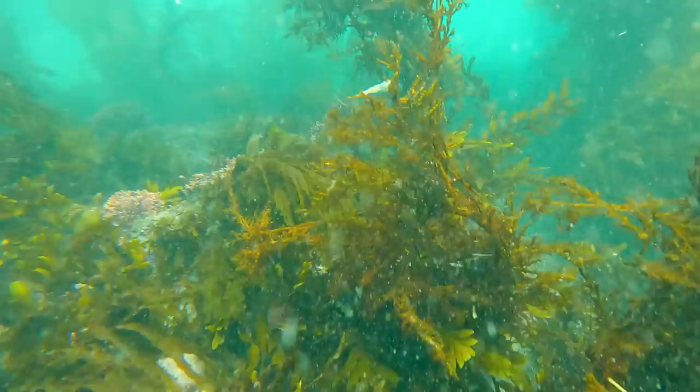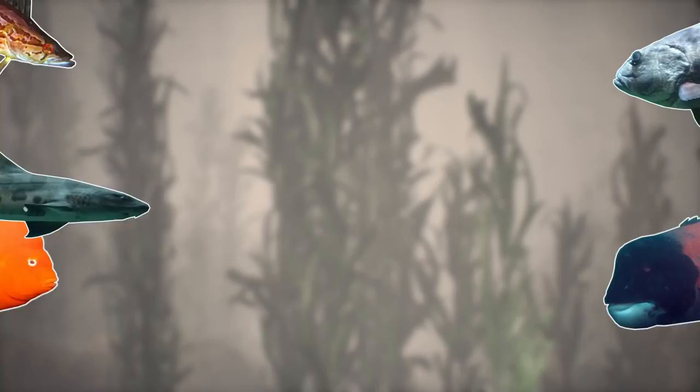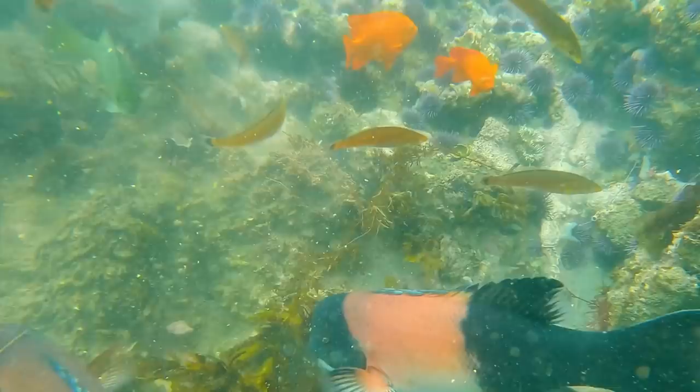Humans also use kelp in many products such as ice cream, cereal, ranch dressing, yogurt, toothpaste, and lotion. But personally I think the most important use of kelp is to produce a unique and biodiverse ecosystem for many different species to thrive. So in today's video I will be going through five weird and wonderful fish that live in the Pacific kelp forests.